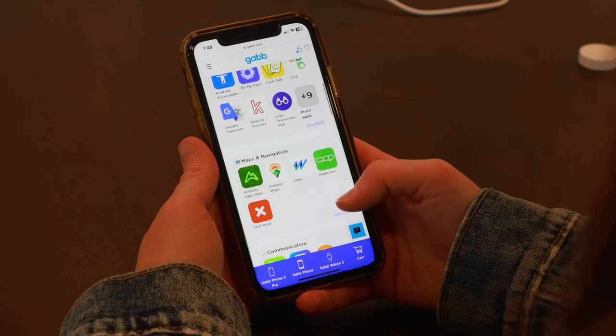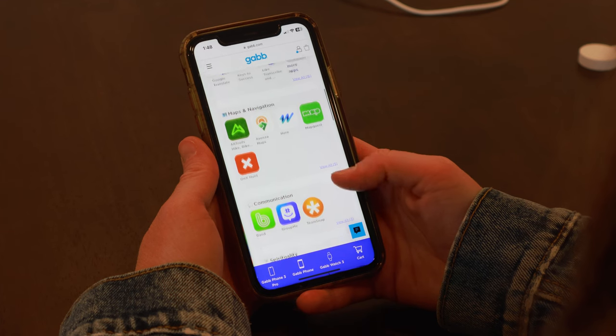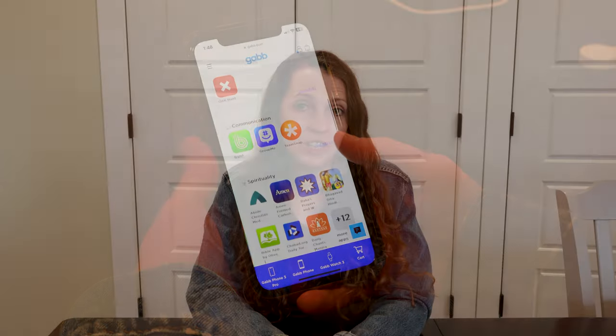Currently, there are over 100 app options in categories such as religion, communication, learning, navigation, food, sports, news, and others.